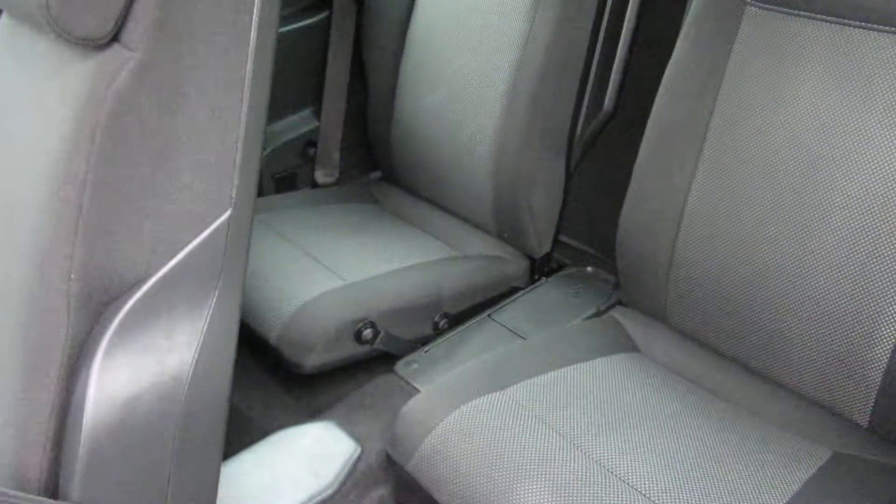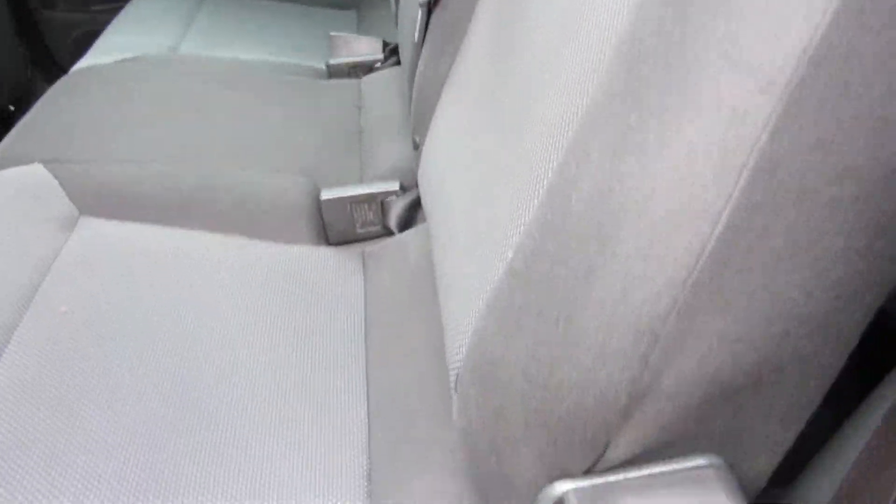There's plenty of room in the back for three people, and the two rear seats also go forward to make it an estate car. It's got isofix on the outer seats and child-proof locks on the rear doors. It's all really clean and tidy, and it's got rear parking sensors on the back there.